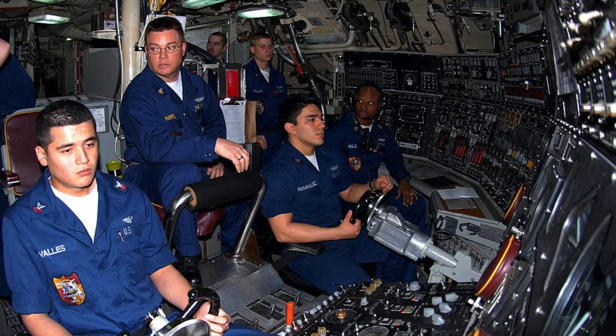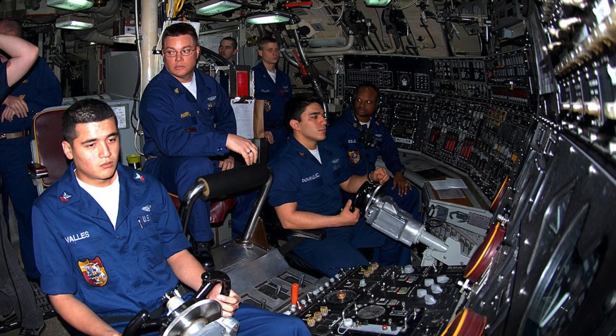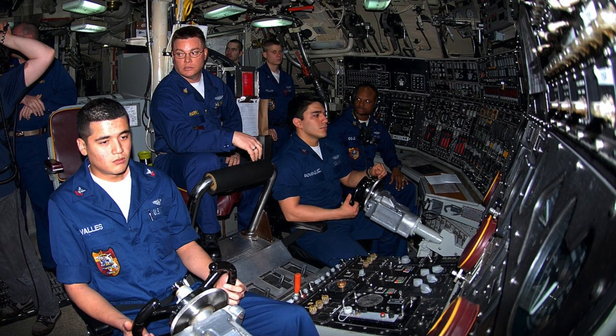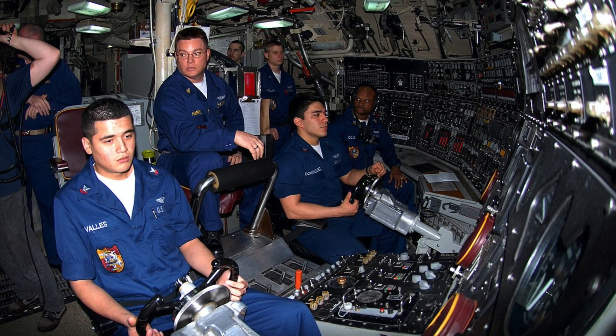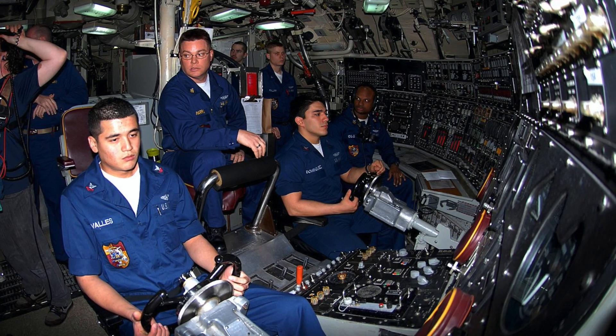Columbia-class will have a state-of-the-art AI-enabled autopilot. The system will use algorithms to control the ship's rudder and stern to maintain course and depth. The propulsion system will enable the submarine to sail at a speed of more than 20 knots and operate at a depth of 800 feet.